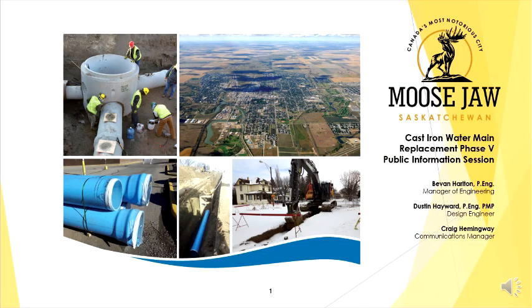Hi everybody, I'm Craig Hemingway, Communications Manager for the City of Moose Jaw. Unfortunately, as you know, we had to cancel our Water Main Open House Information Sessions due to COVID-19 restrictions, but the presentation we would have given at those sessions is what you are about to view right now — a background of the project, what it entails, and a number of your questions will be answered throughout this process.